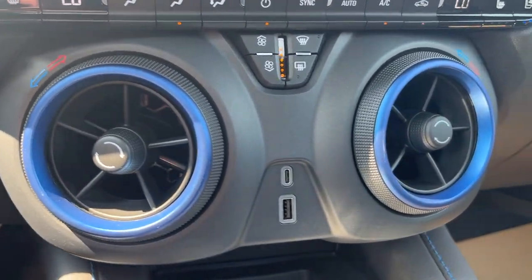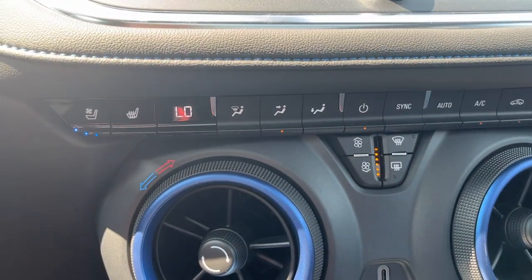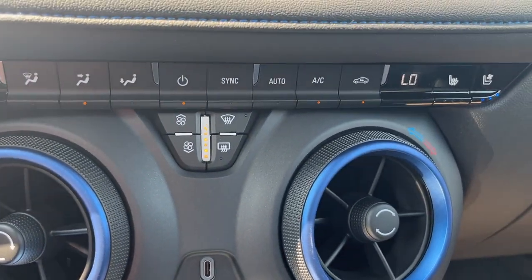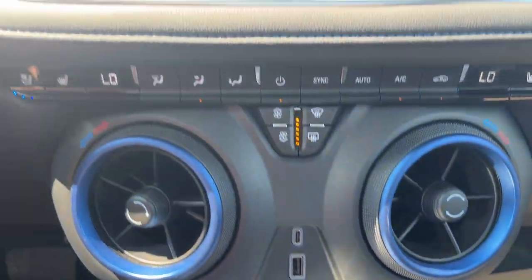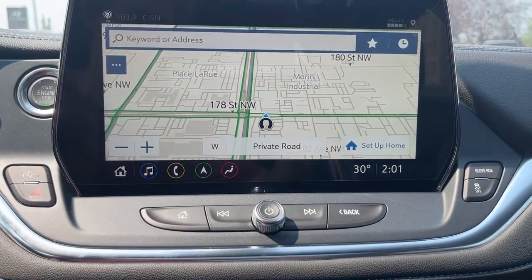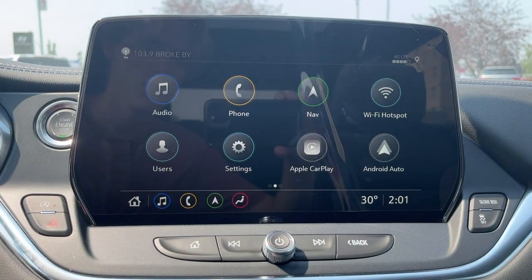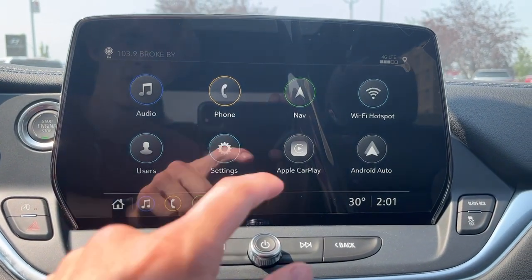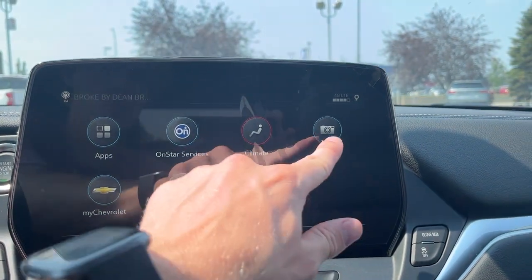You're going to have that same blue finish on the ventilation as well as two USB ports. It's going to have the heated and ventilated multi-zone climate control, as well as a wireless charging pad. Moving on to the center console, you can have your navigation set up, Apple CarPlay, Android Auto, Wi-Fi hotspot, as well as SiriusXM and OnStar services are also included.